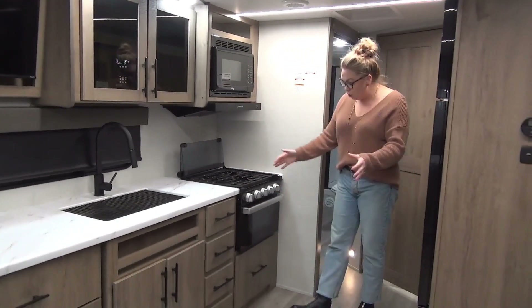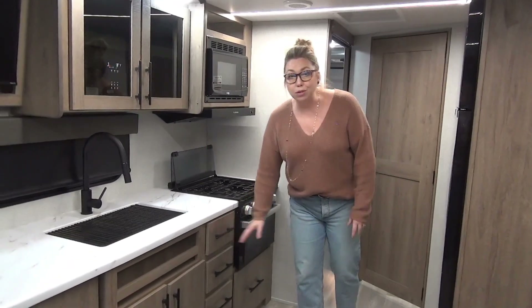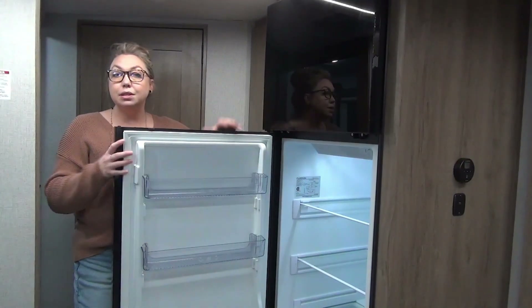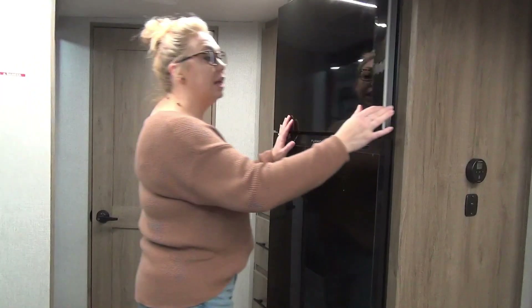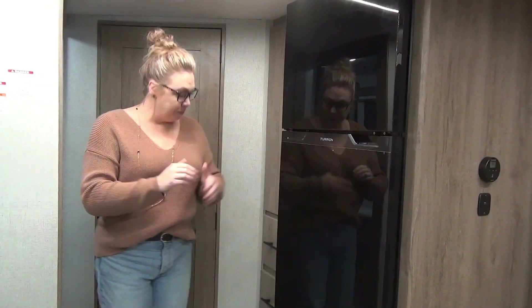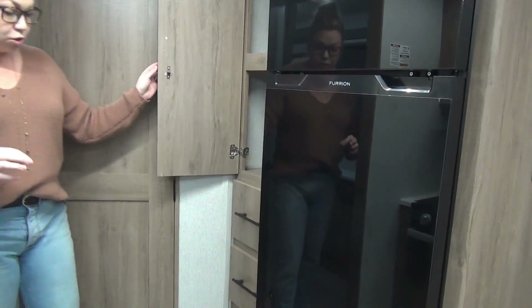We've got the three burner cooktop and your oven here, a nice big drawer for pot storage, and then you still have the bank of utensil drawers right here as well. Roof mounted solar on this unit gives you the 10 cubic fridge — a lot of manufacturers are doing this. It's a huge, big, deep fridge, but there's no propane option on this. And then right down here you've got large pantry storage with a double shelf, plus two nice size drawers. They did a really, really nice job with storage in here.